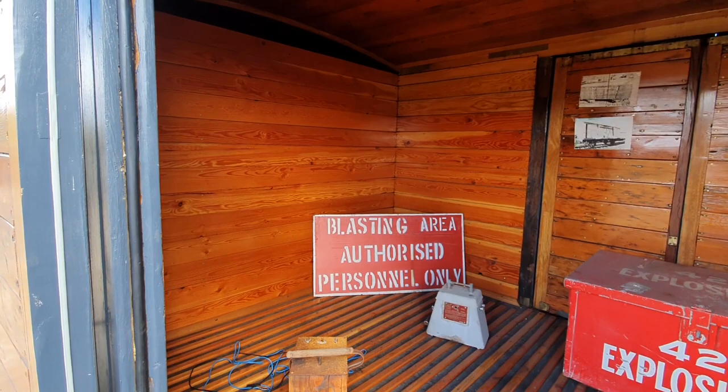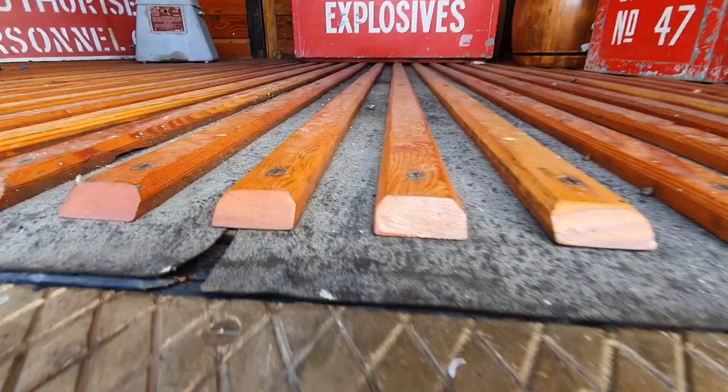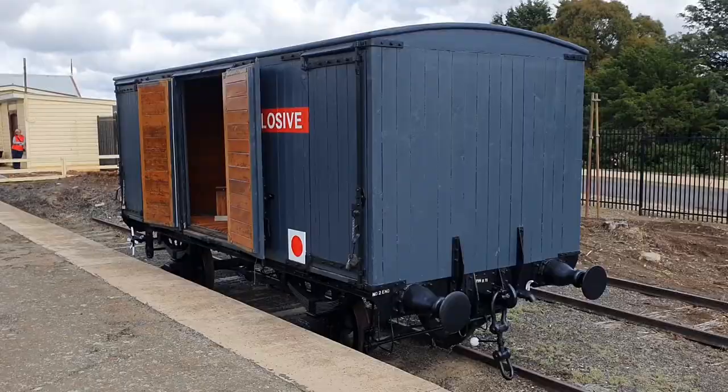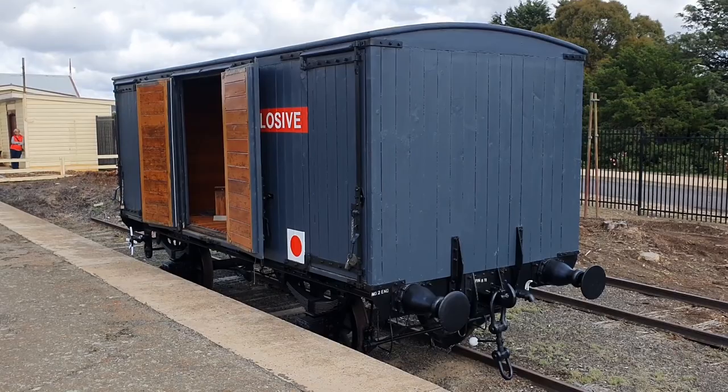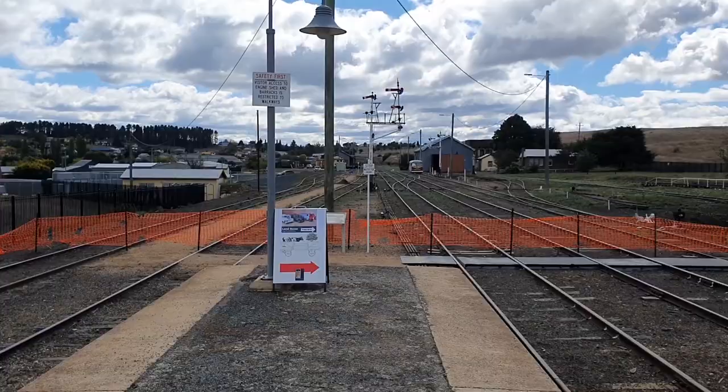What I find interesting is the whole thing is clad in wood, and the floor has bits of wood on it and that looks like rubber. So everything is designed in here to not cause a spark. I wonder if those are made of copper. I'm gathering that's the wagon before they restored it. We like railways. I like the little ball thing in the bobby here.